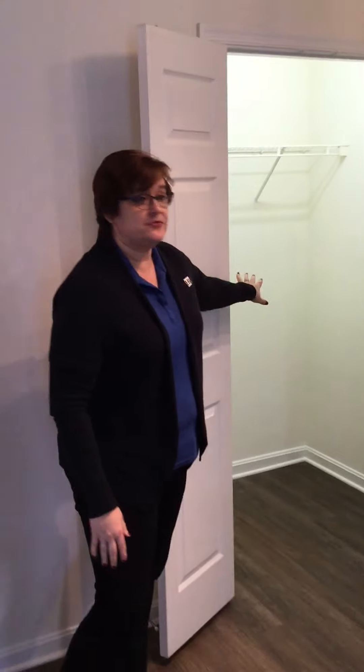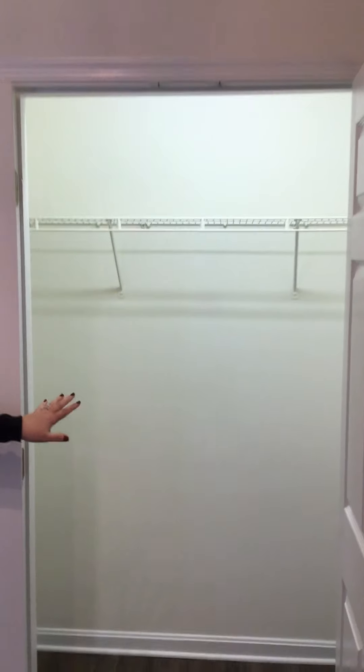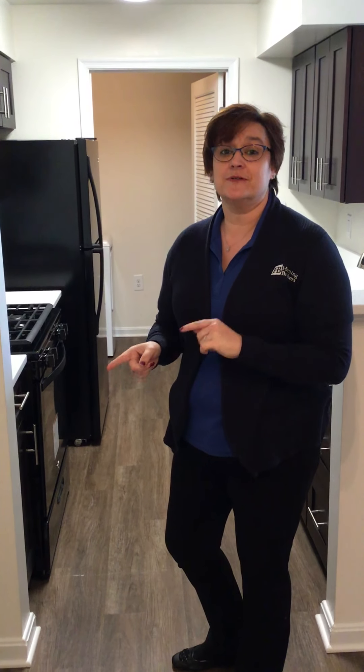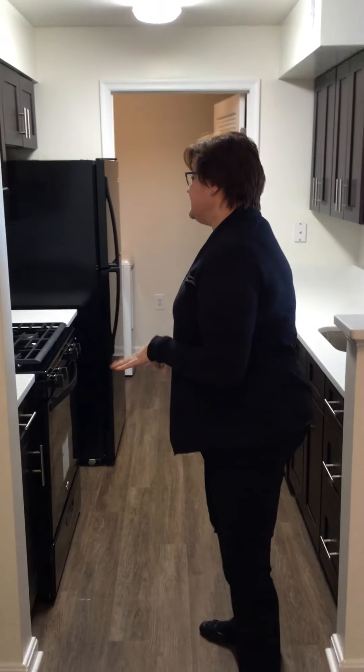Plenty of storage, and this one has its own light so you can always see what you have put in there. As you come over here, you're going to see our valet trash can. Every apartment comes with one of those. You are responsible to pay an additional $20 on top of the rent, but somebody comes and picks this up for you. Just sit it outside your door five nights a week and somebody will take the trash out.